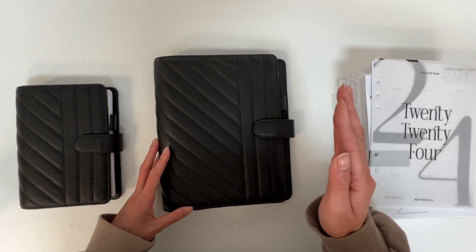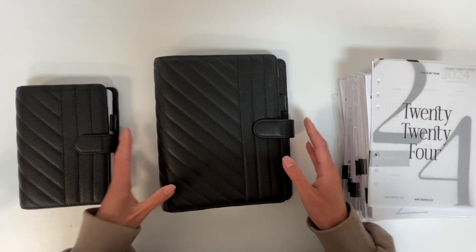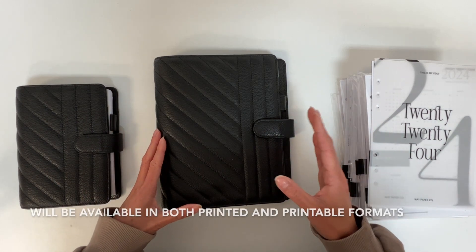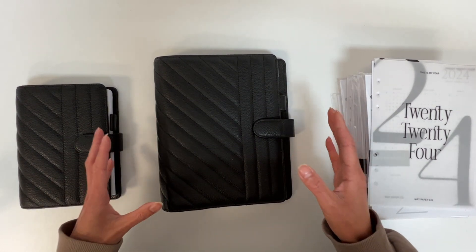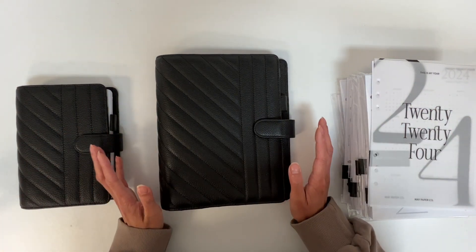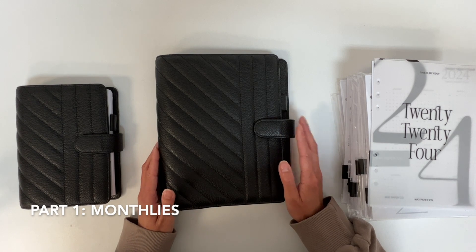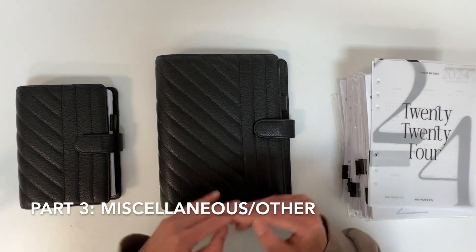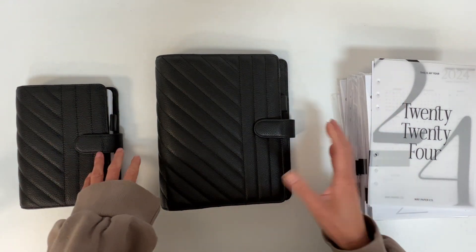In today's video I'm going to be doing a brief rundown of all the different updates I've made compared to the 2023 versions. These will also be available as a printable option for those who like instant gratification or want to save on shipping fees. I'm breaking the video into three parts: part one is all of the monthly inserts, part two is all of the weekly inserts, and part three is all the other inserts and accessories — basically all our 2024 miscellaneous items.